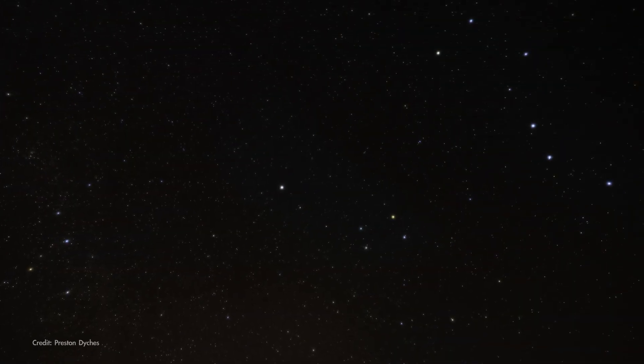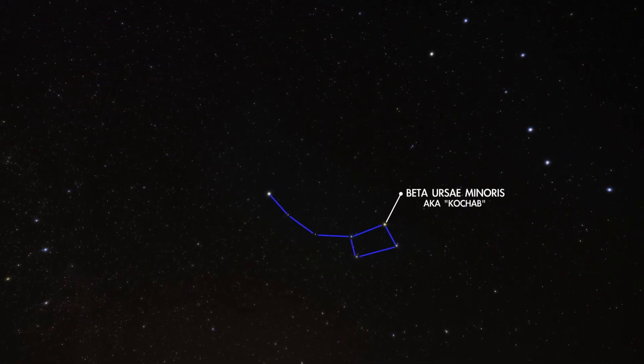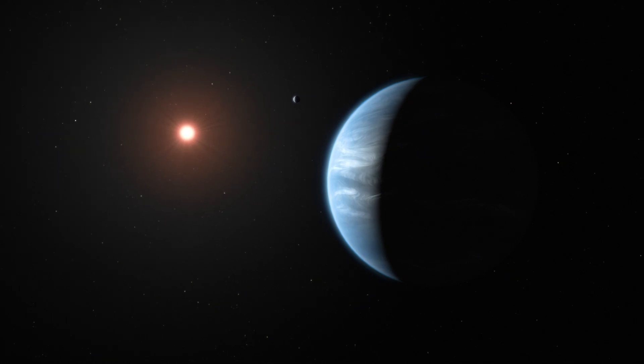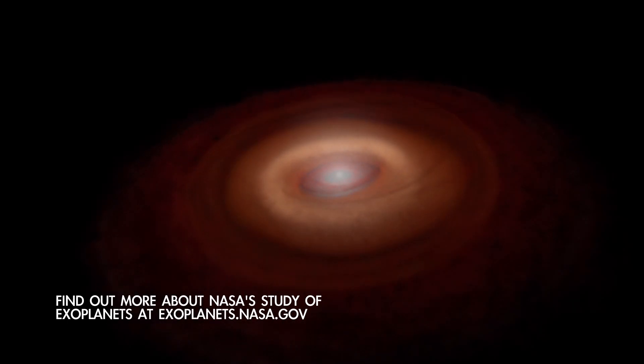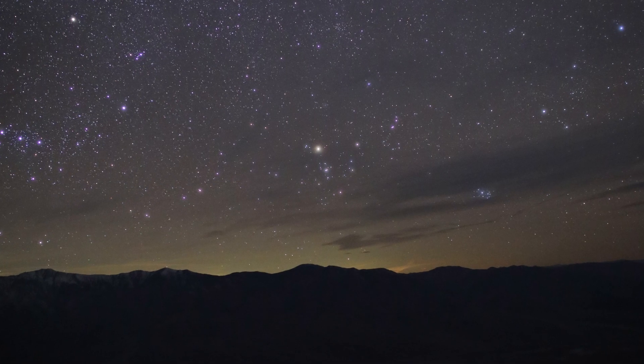And finally, wheeling around to the north is Beta Ursae Minoris, the brightest star in the bowl of the Little Dipper. This star has a six Jupiter mass planet in orbit around it. Researchers expect that most stars have a family of planets orbiting them because forming planets is a natural part of forming stars. And now you know how to find a few of them yourself — no telescope required.